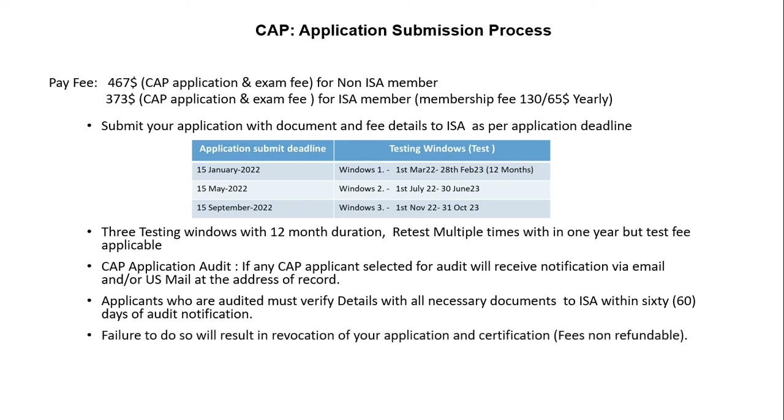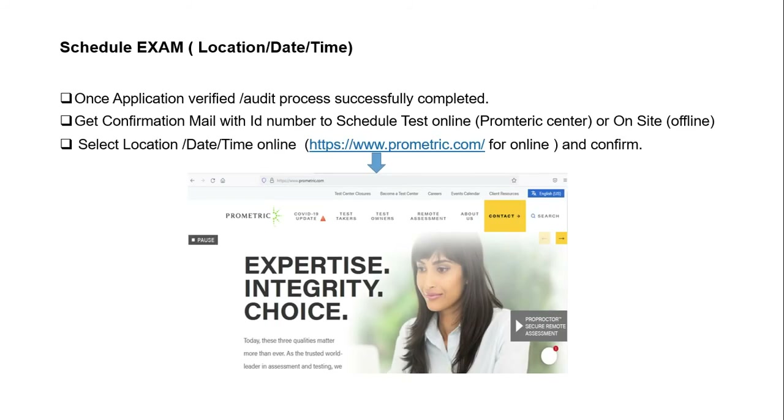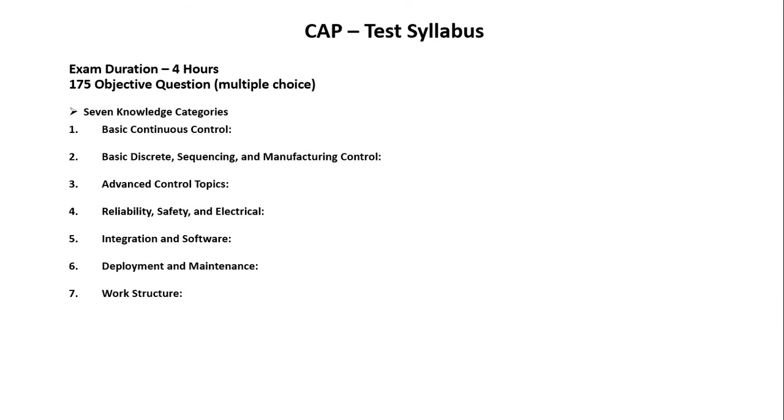Failure to verify your application details will result in revocation of your application and certification, and the fee will be non-refundable. Once your application is successfully verified, you will receive an email with an ID number to schedule your exam. The exam may be online or offline — in some countries offline is available. For online, you can go through the Prometric center website to select the nearest center with a suitable date and time. The exam is four hours with 175 multiple-choice questions.